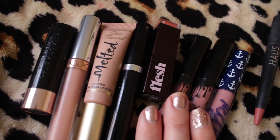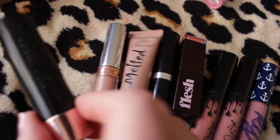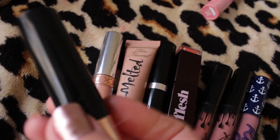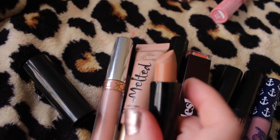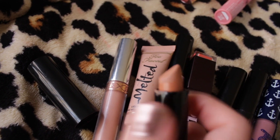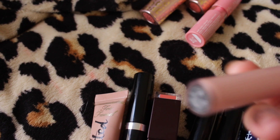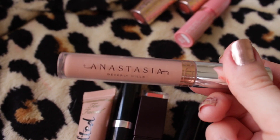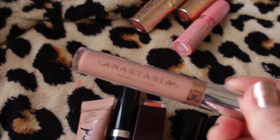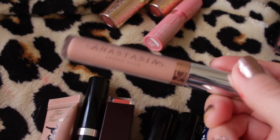I have this Anastasia Beverly Hills lipstick in the shade Nude — really pretty color, it's just more of a terracotta brown than the sort of pinky brown I typically go for. Next I have this Anastasia Beverly Hills liquid lipstick in the shade Naked — this is my favorite liquid lipstick of all time. I've probably repurchased this twice now. I feel like it just lasts the longest and it's the best shade for my skin tone, and it's staying.